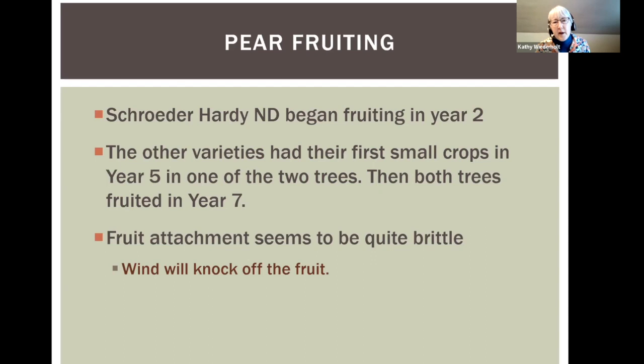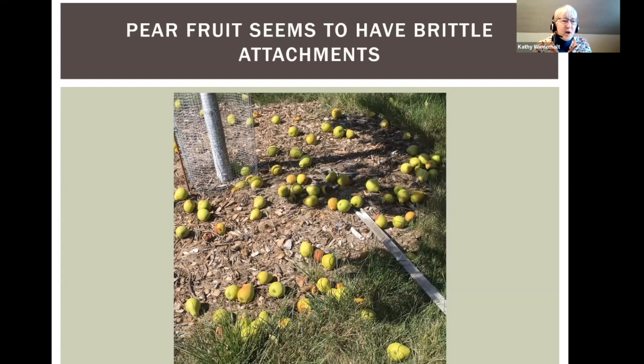One thing about pear fruiting is that the fruit attachment seems really brittle. I was on vacation, came back September 1st, saw the pears and thought I'd pick them the next day — but a thunderstorm overnight knocked all the fruit to the ground. High winds or a thunderstorm can knock the fruit down. I got almost no pears that year. From the Schroeder Hardy ND, all the fruits were on the ground — still pretty green and kind of small that year.